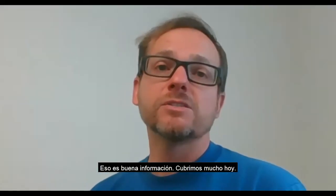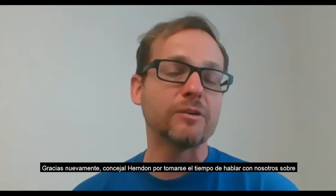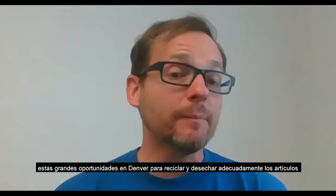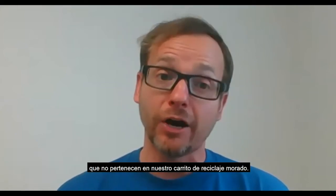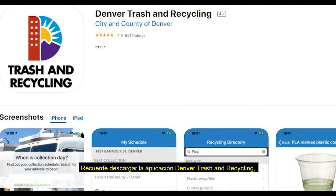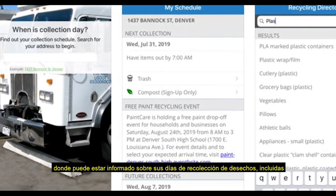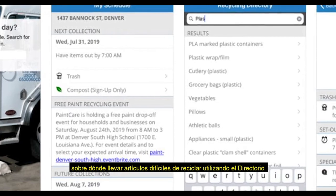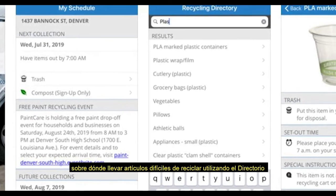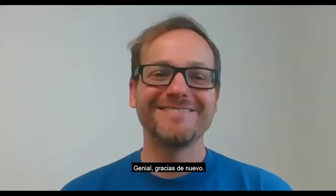Thank you again Councilman Herndon for going over all these great opportunities in Denver to recycle and properly dispose of items that don't belong in our purple recycle cart. Remember to download the Denver trash and recycling app where you can be informed of your waste collection days including large item pickup. Learn more about where you can take your hard-to-recycle items using the recycling directory, and you can even play some recycling games.